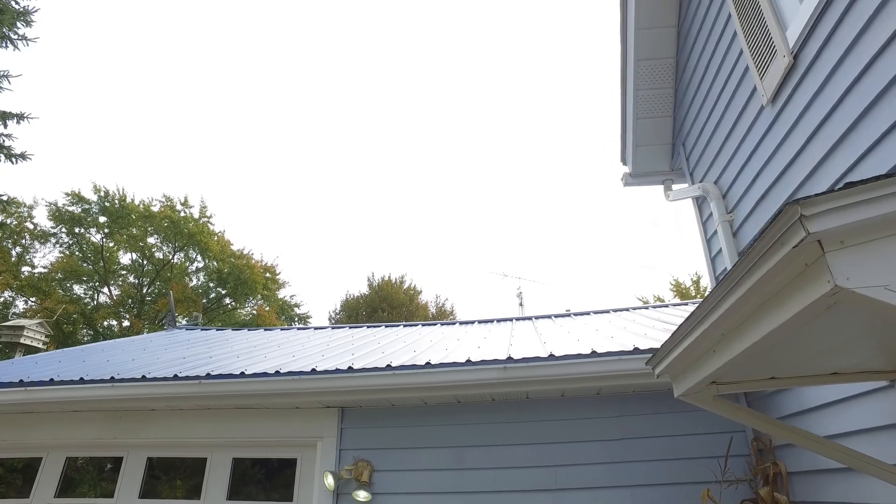Standing outside, you can see the pride of ownership here. We have a newer steel roof, brand new Centennial windows, and we have forced air heating and cooling. But there's lots more to see, so let's head inside.